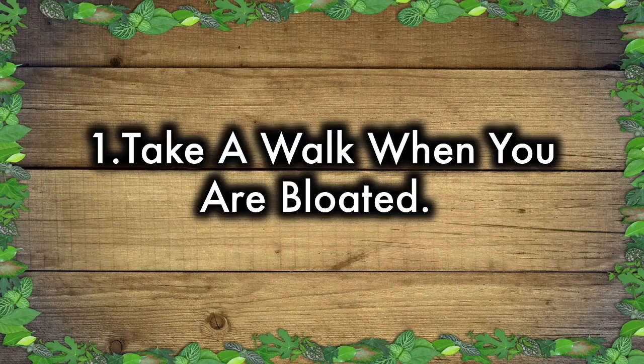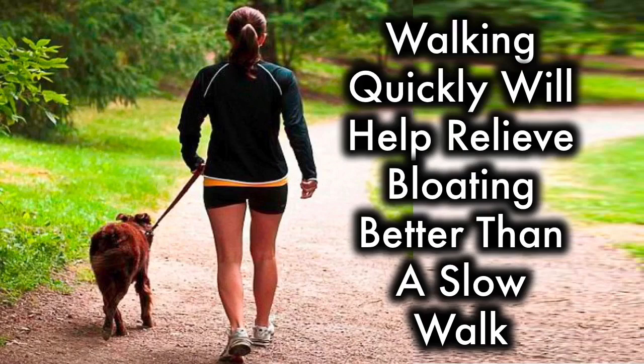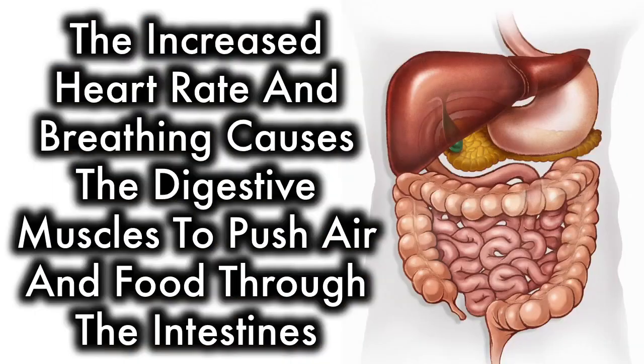Take a walk when you are bloated. Roughly 15 to 20 minutes of rapid walking can aid in the digestive process. Walking quickly will help relieve bloating better than a slow walk. Walking is gentle enough to prevent further stomach upset, but it also provides enough physical activity to keep food and trapped air moving through the digestive tract. The increased heart rate and breathing causes the digestive muscles to push air and food through the intestines.